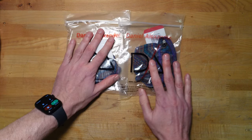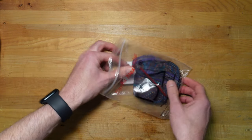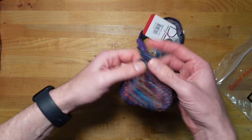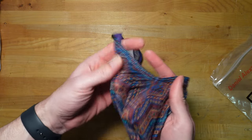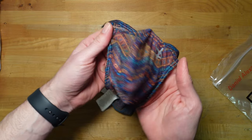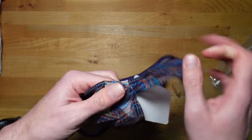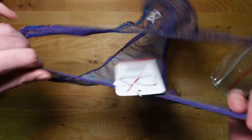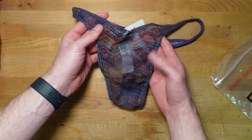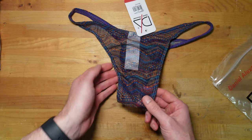Didn't I just open this one? So it's another Daniel Alexander — same print style, same material, same bulge pouch, but a different back. This is the one I had seen for several months and really wanted, but thought it was just too much and too similar to what I already had.